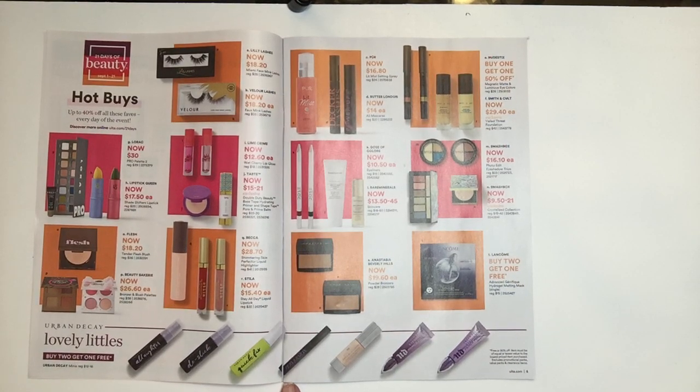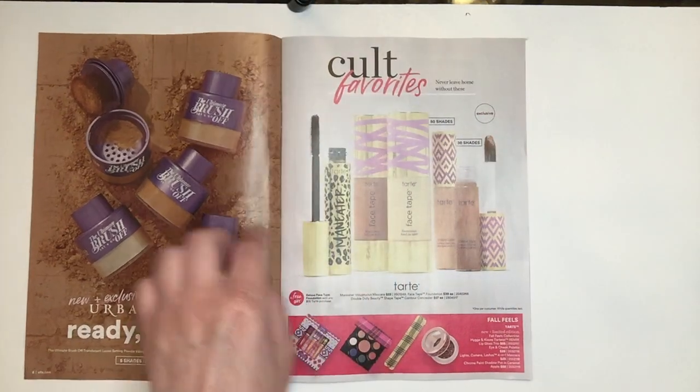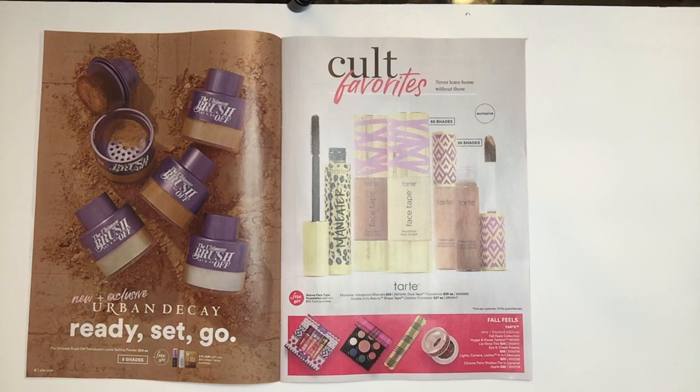The Provision Mascara I've tried — it's fine. The Urban Decay Potions I think are absolutely great. This is a product I haven't seen yet — it's from Urban Decay called Ready Set Go, the Ultimate Brush Off Translucent Loose Setting Powder. The packaging looks really interesting. I'm going to see if anyone has done a YouTube video on that because it's one that really catches my eye.